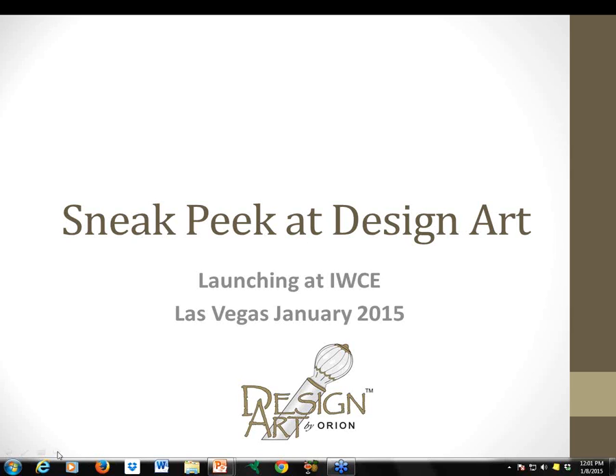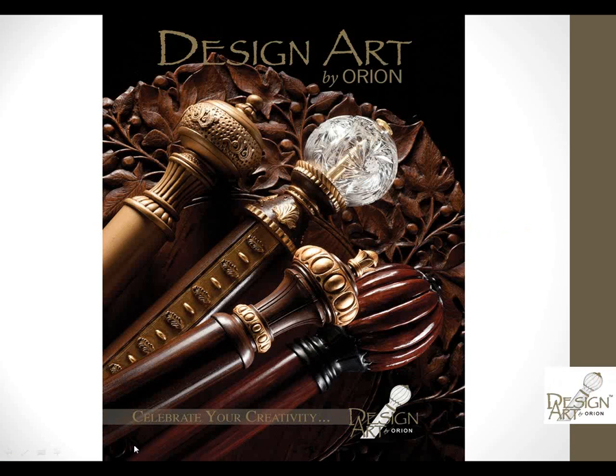We're so excited to show you this new collection. We've been working on it for quite a while. It really is a pretty encompassing collection, going from the elegantly simple to a lot of exquisite details. It's all for drapery hardware designs — definitely decorative — and it's really all about customization. For us at Orion, spurring creativity and customization is our specialty. Every order is handcrafted for you in California.